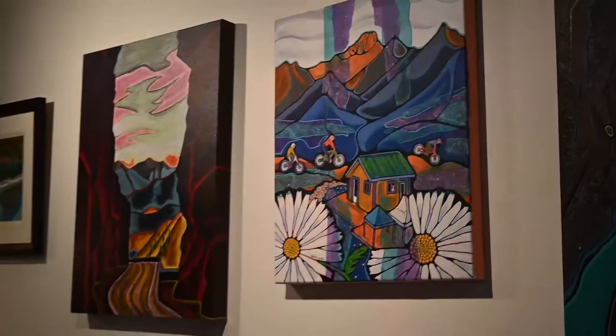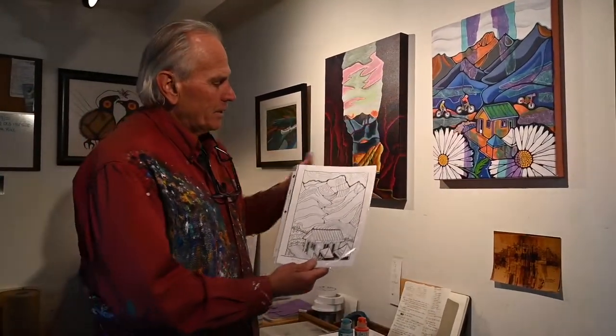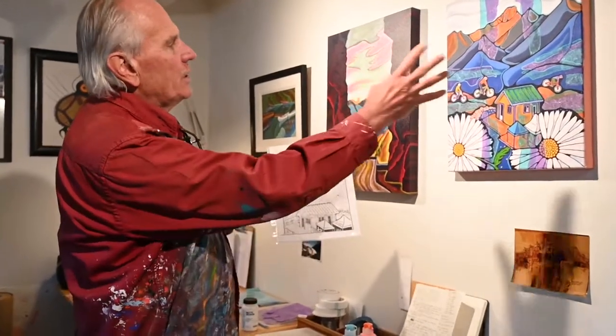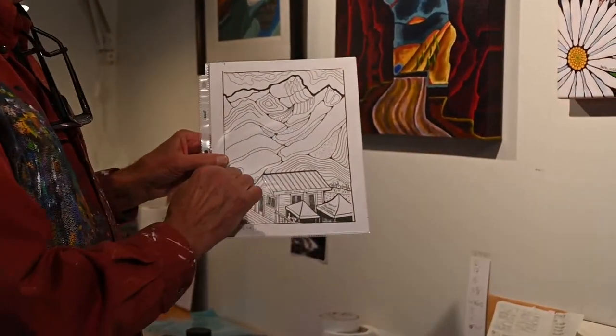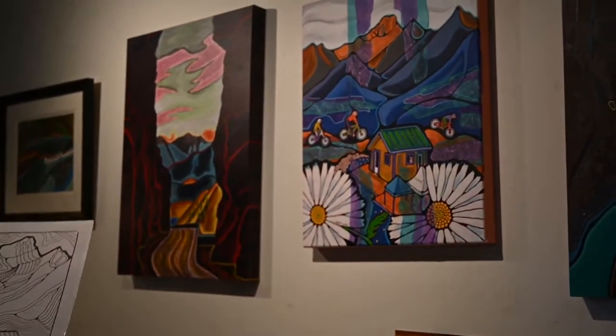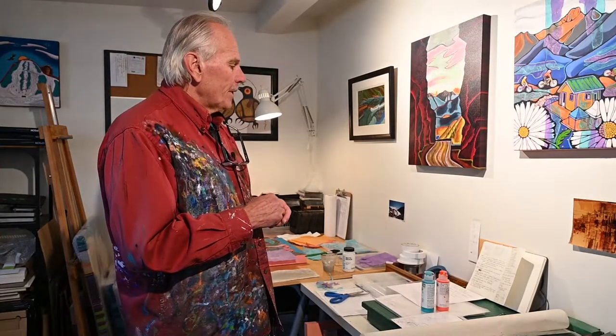Design-wise, the first thing I do — with this painting for example — it started with me on site doing a sketch, but you can see how it evolved and transformed with the flowers in the foreground and the bikes not going behind the building but sort of over and jumping the building. So this always gives me a start point; I'm always starting outdoors getting that atmospheric interaction happening.